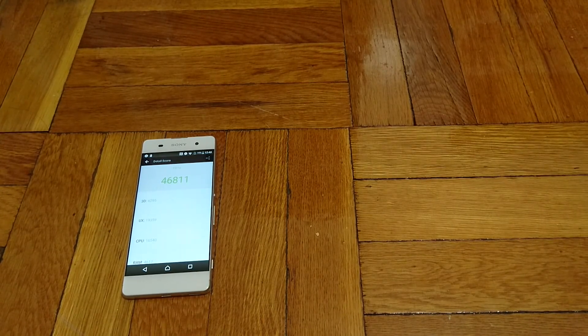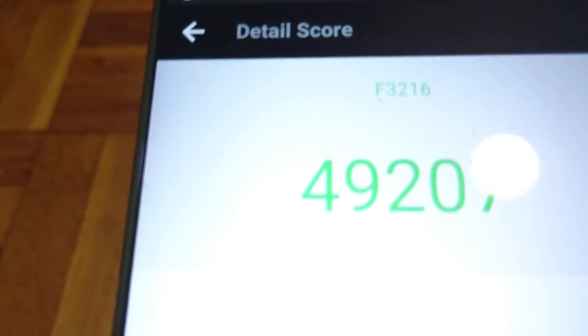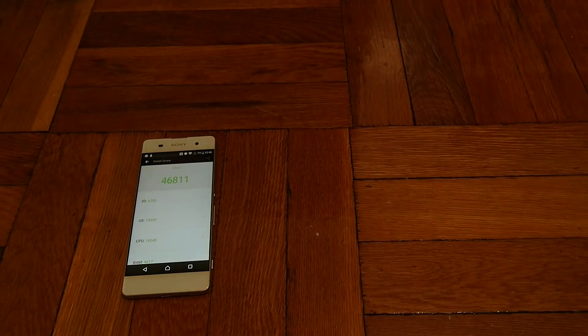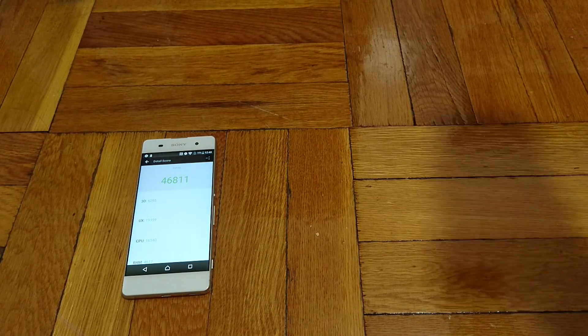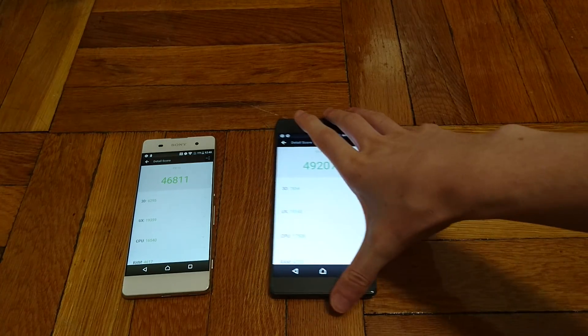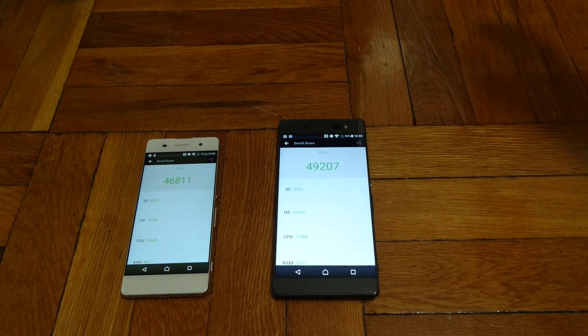Finishing right above that, with a score of 49,207, is the XA Ultra. It has similar specs but does have an extra gigabyte of RAM — a MediaTek Helio P10 processor with 3GB of RAM. Sometimes you run the benchmark and get really abnormal results, but that's not the case here.